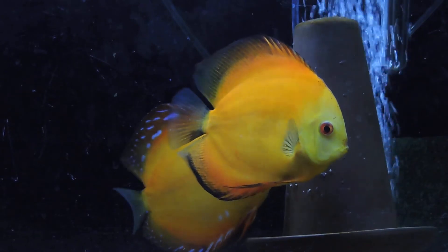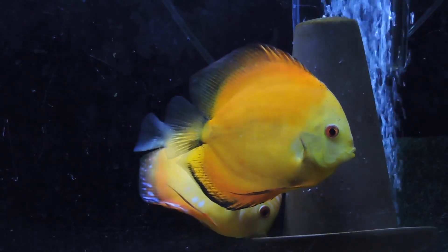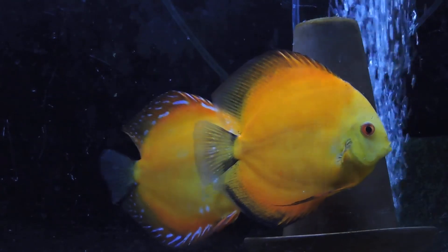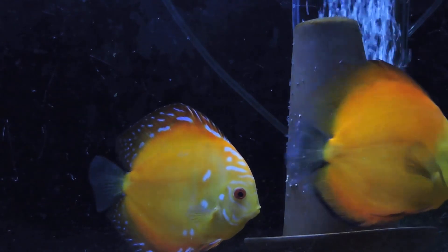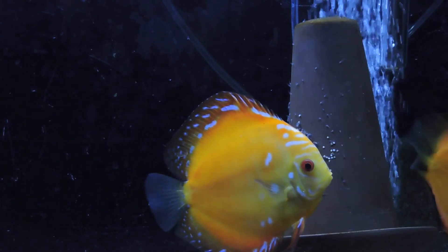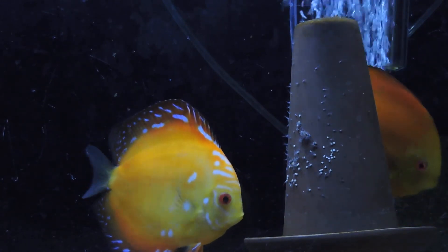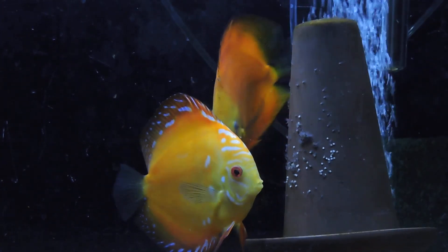Alright, well I just thought I'd stop back and see what's going on here. So far so good with this spawn. This is the biggest hatch I've ever had with any pair, so I really hope they take care of these and raise them. This would be their first if they do, so keep our fingers crossed and we'll be praying for the best. Thanks for watching.